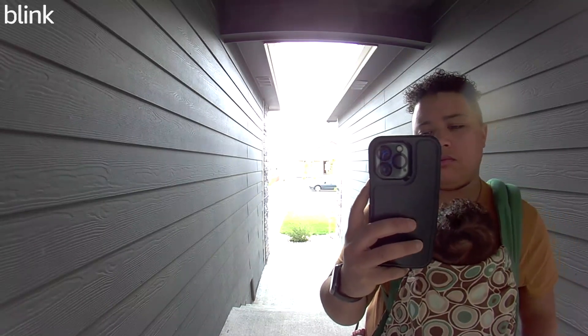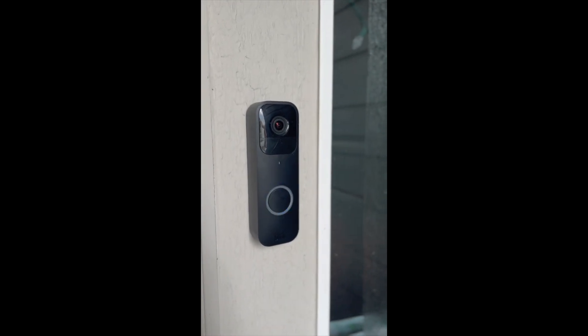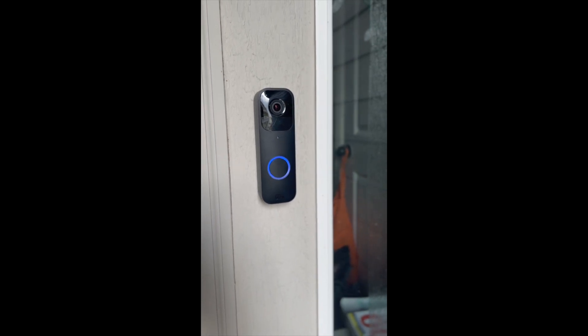Overall, it has done a really good job. We've had it for over a year. Only had to change the batteries once. I'm very impressed with the quality of this product.